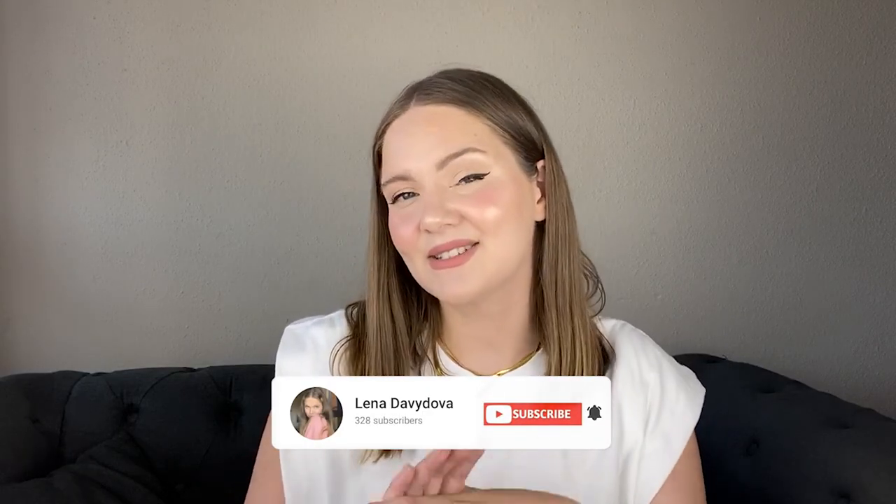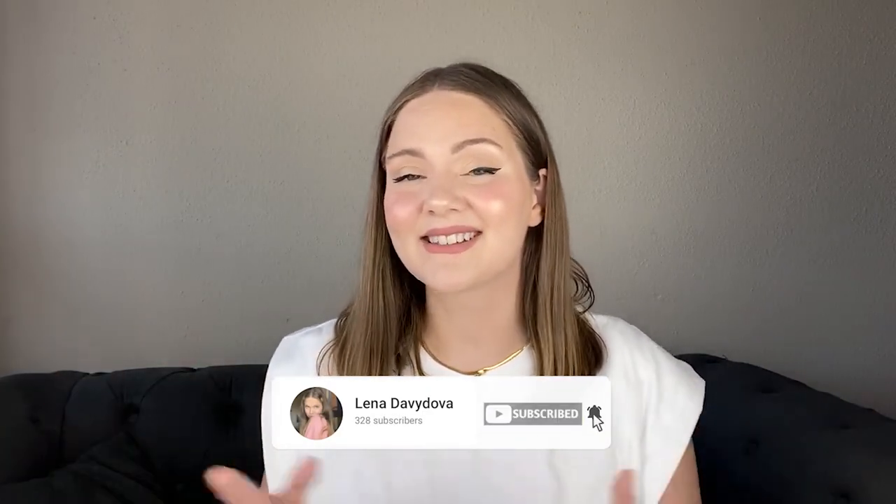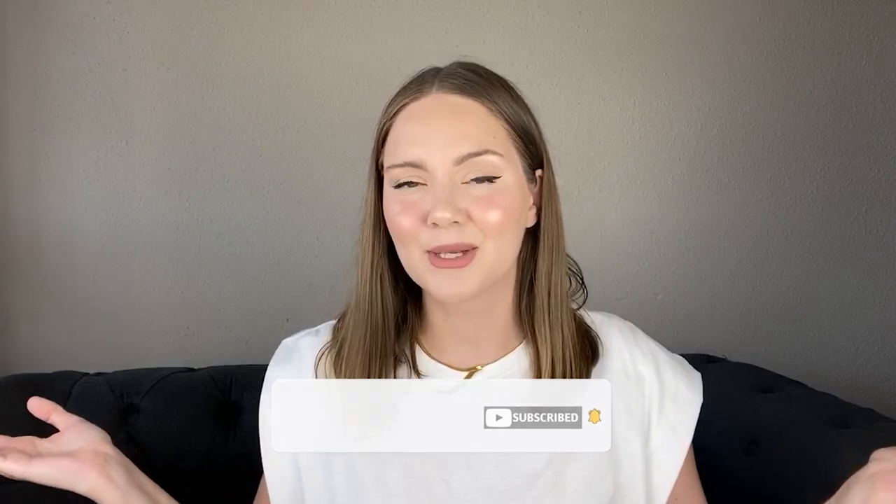I really hope you liked this video and could pick some ideas to use in your outfits this summer. Thank you so much for being with me today and I will see you in the next one.